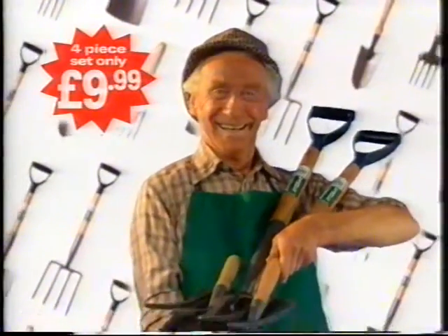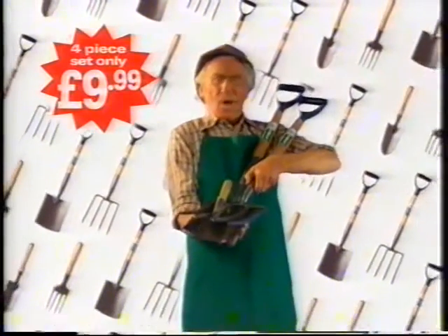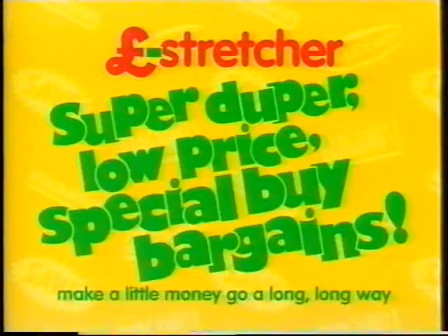A complete set of garden tools for only £9.99 — pick them up at Pound Stretcher. Pound Stretcher Super Duper Low Price Special Buy Bargains.